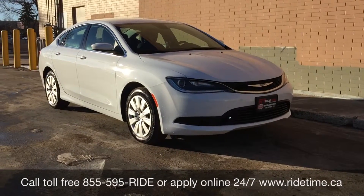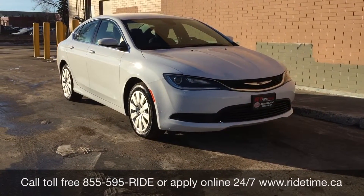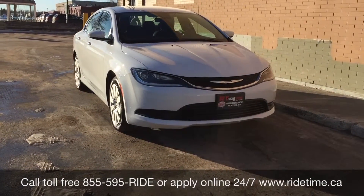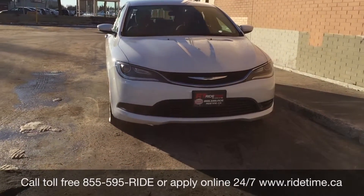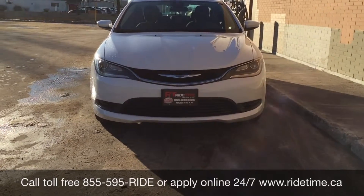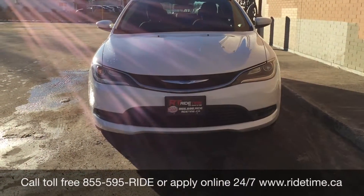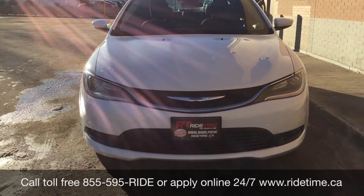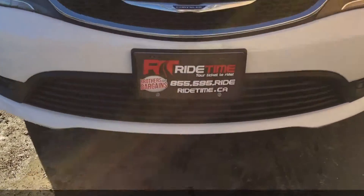So that is all for our video on our 2015 Chrysler 200 LX. If you are looking for a vehicle like this or any other vehicle that we have, why don't you check out our inventory at ridetime.ca, or give us a call toll free at 1-855-595-RIDE, or come on down to one of our two locations — either 715 Pembina Highway or 87 Oak Point Highway, which is at the corner of Route 90 and Selkirk. We do offer financing as low as 0% OAC. Come check us out. This has been Ride Time — reward your tickets to ride.